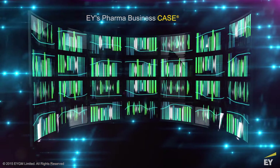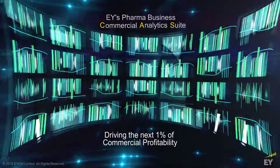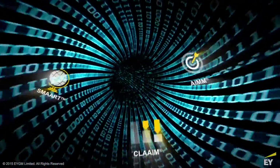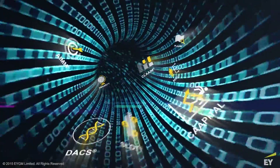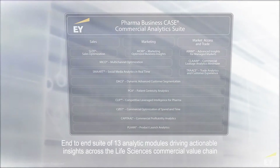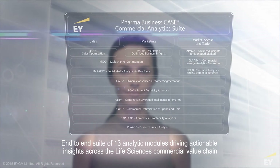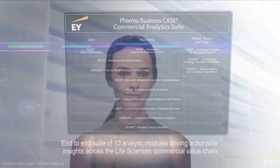EY's pharma business case is driving the next one percent of commercial profitability — an end-to-end suite of 13 analytical modules driving actionable insights across the life sciences commercial value chain.